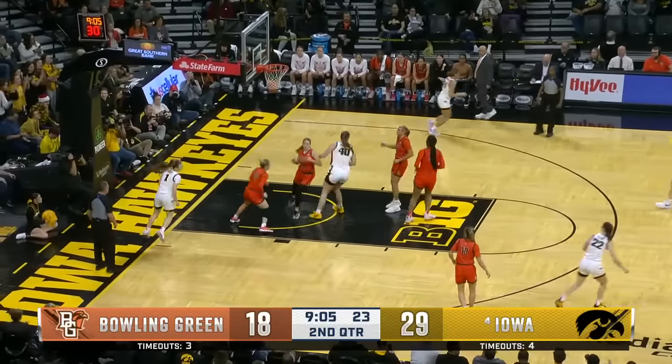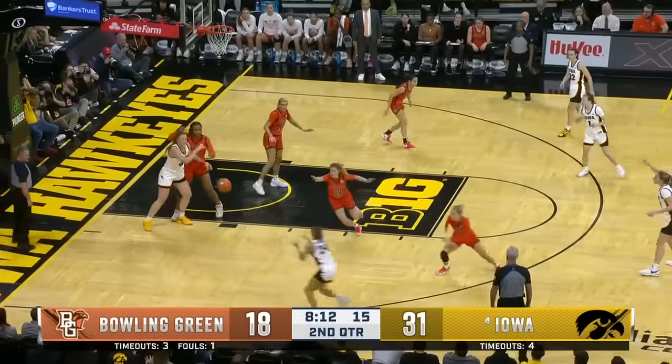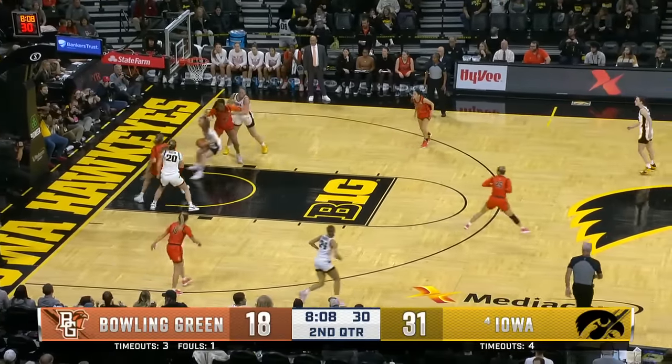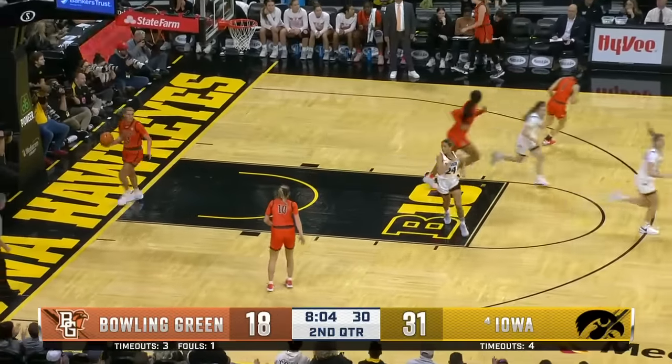Molly Davis with the crossover — are you kidding me, Molly Davis? Goodman blocked underneath. It is Marshall launching the three — that's her first miss. And there is Davis under the rim to dish it off to Clark.